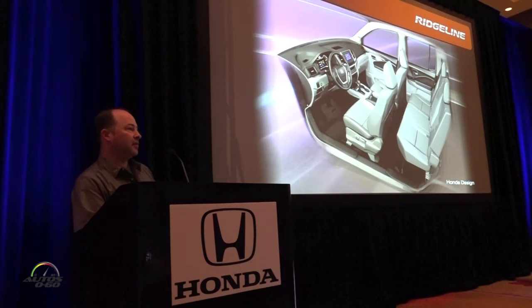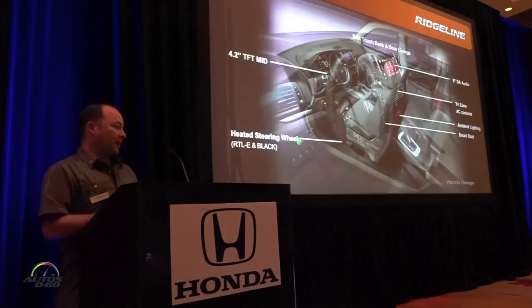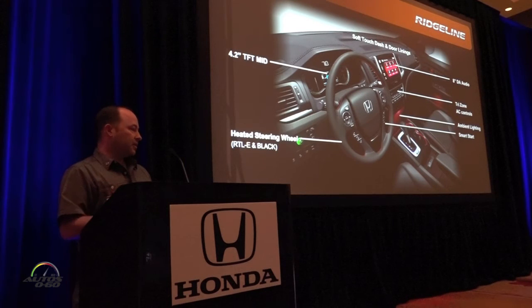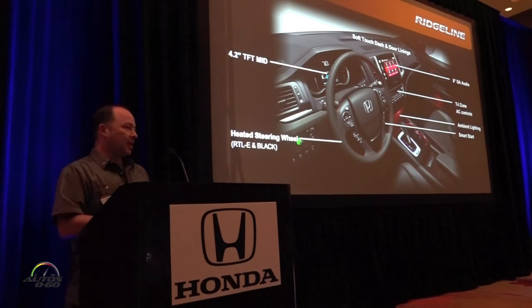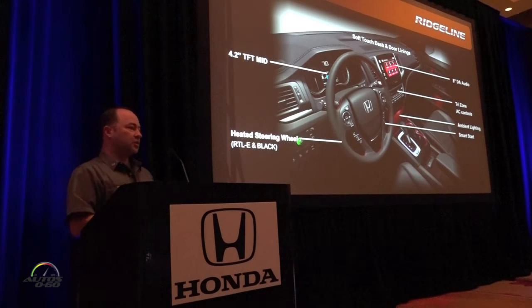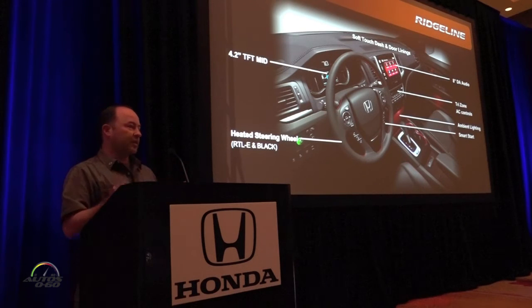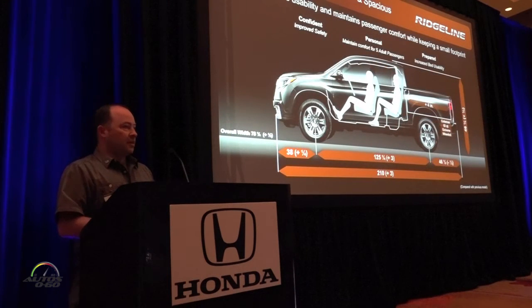Moving to the interior: customers said they wanted comfort, technology, and a modern feel. We have soft-touch materials on both the instrument panel and the doors, the highest quality plastics throughout the interior, a beautiful 4.2-inch color instrument panel meter, and up to an 8-inch touchscreen on the center stack. Other features include ambient lighting, smart start, heated steering wheel, and tri-zone climate control. We basically gave customers the option for everything they'd have in their normal cars, put into the truck.